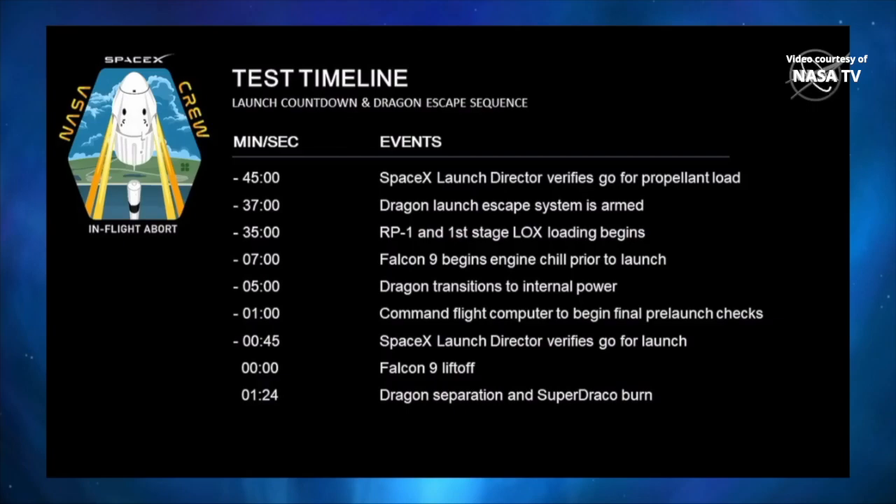We're going to practice that again tomorrow. Overall, for the test timeline, test like you fly — everything else will go just about as we would expect on launch day with crew. We'll go ahead and go to the next slide and see an animation.